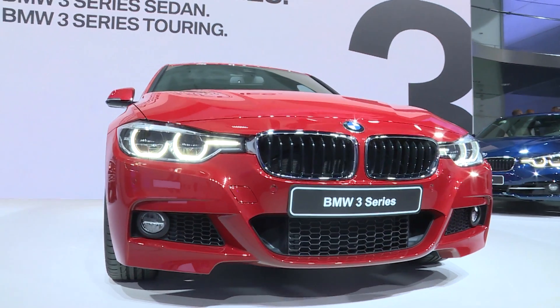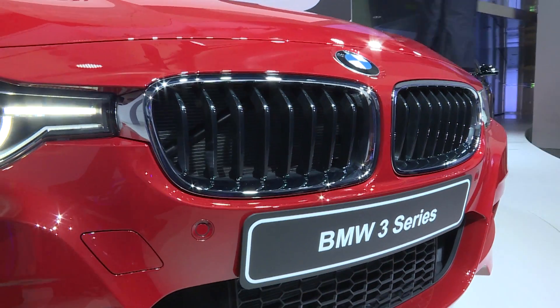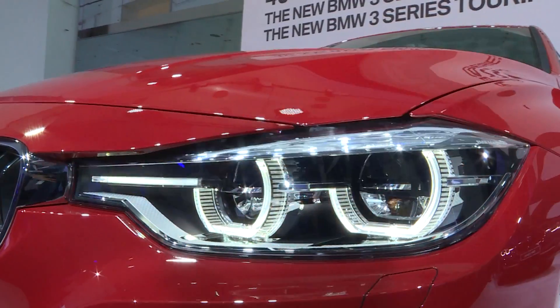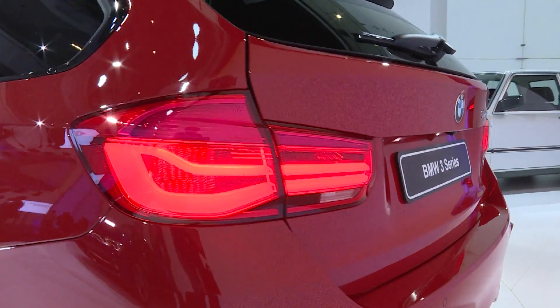Back to the present. New design changes can also be found in the front of the new 3 Series. The typical BMW kidney grille is wider, and the lighting elements have been modernized in the front and back in both the Touring and Sedan.